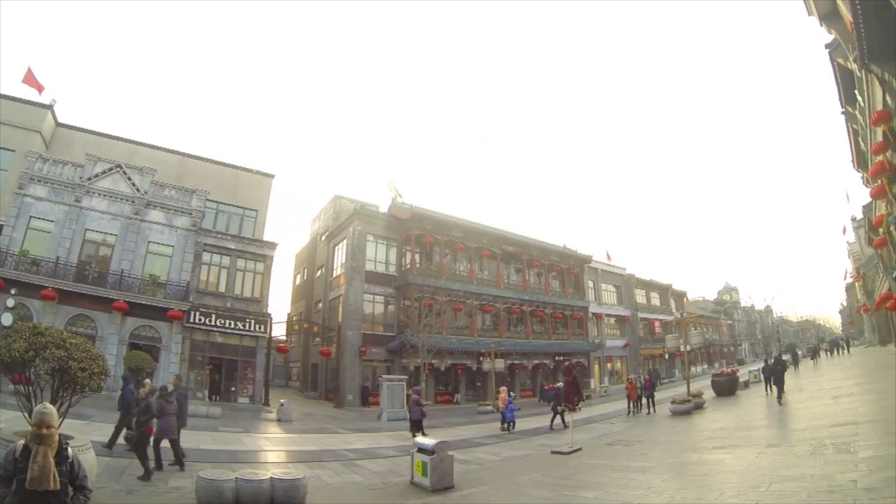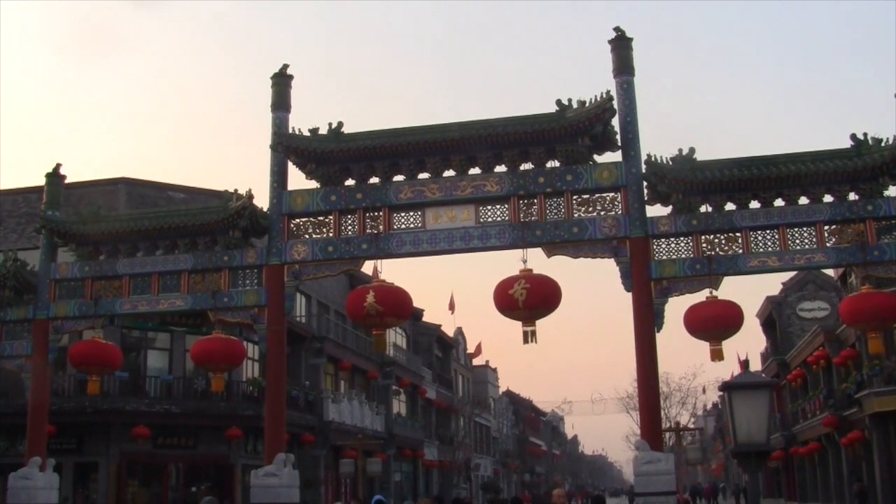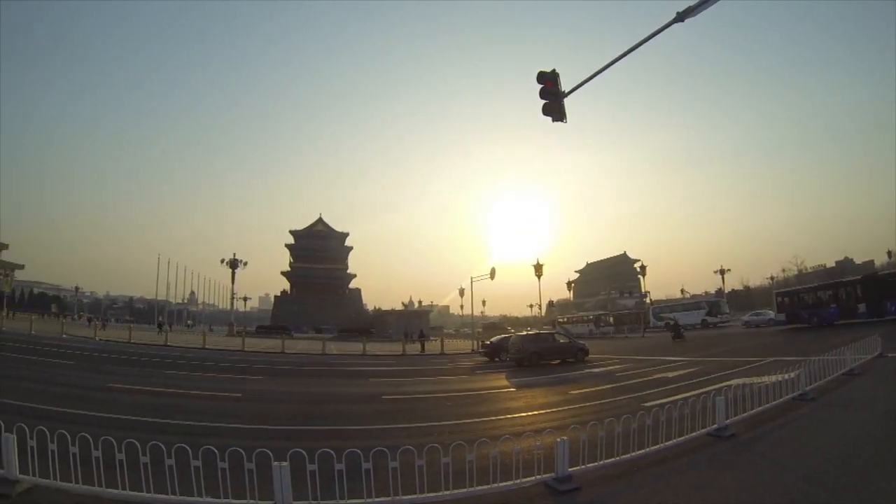Let's take a walk along Beijing's Central Axis. In the south of the city, we start with a stroll on Qianmen Street. This leads to the actual Qianmen, the front gate.